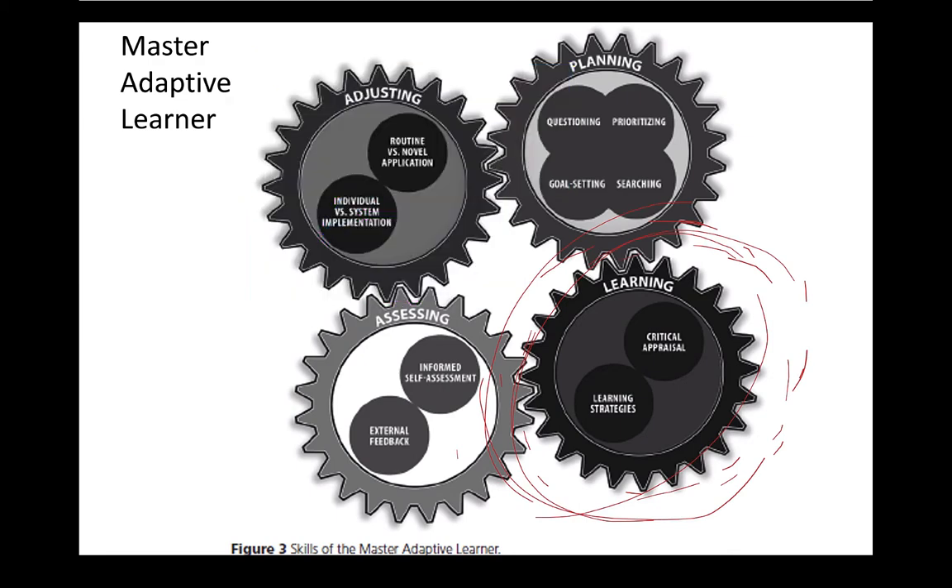The fourth wheel — adjusting — means that having learned something successfully, how am I going to change the world? The world might be my narrow microsystem, my organization, or interacting nationally. What I really like about the model is that it explicitly says it's not just about me learning by myself. That tree can't just fall in the forest — we need to get out there and use that learning to make our health systems better.